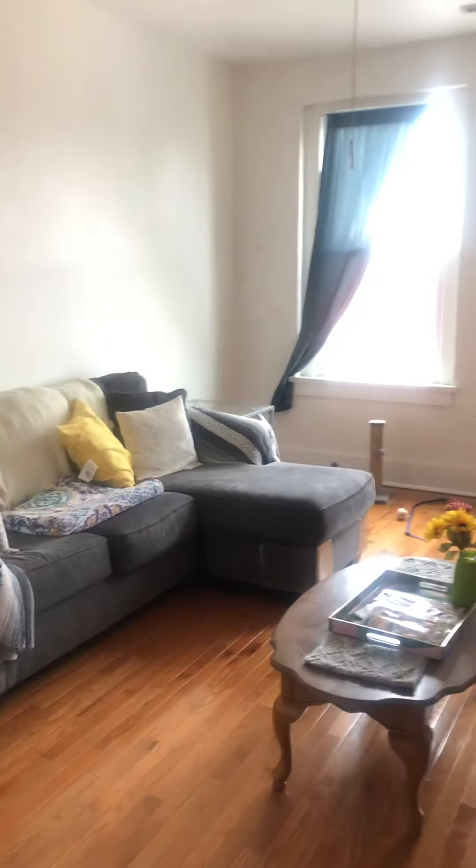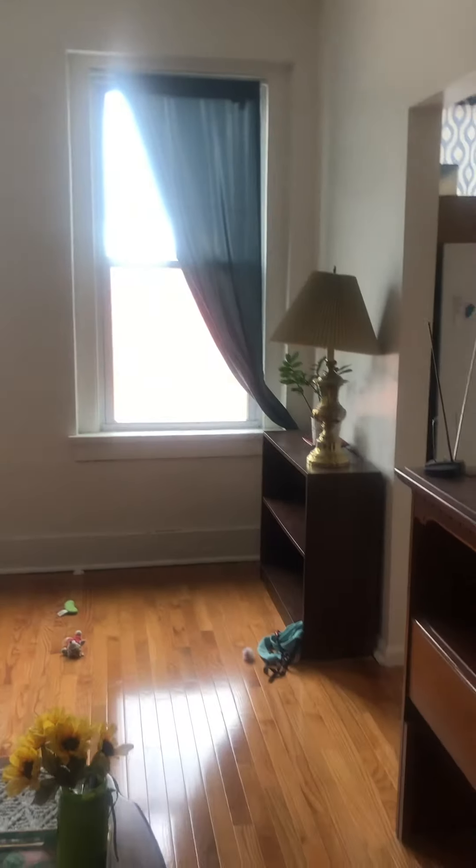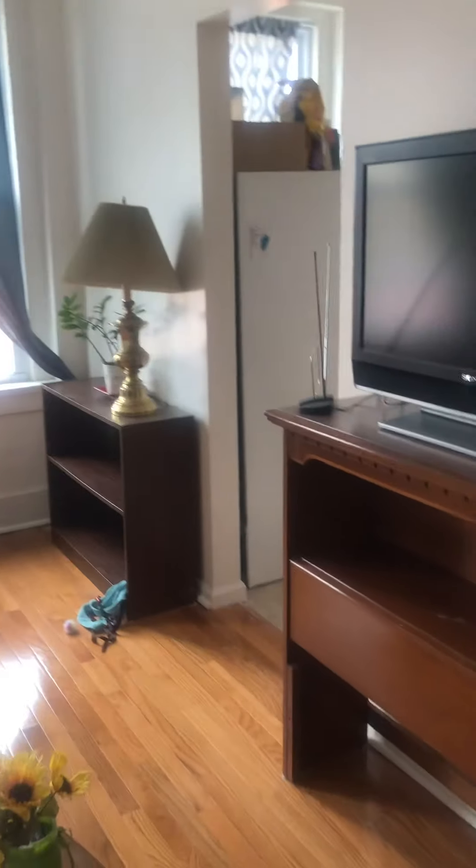This is your living room. I'm going to go nice and slow so you can see how spacious it is. All solid surface floors — you've got new hardwood floors in this main area.